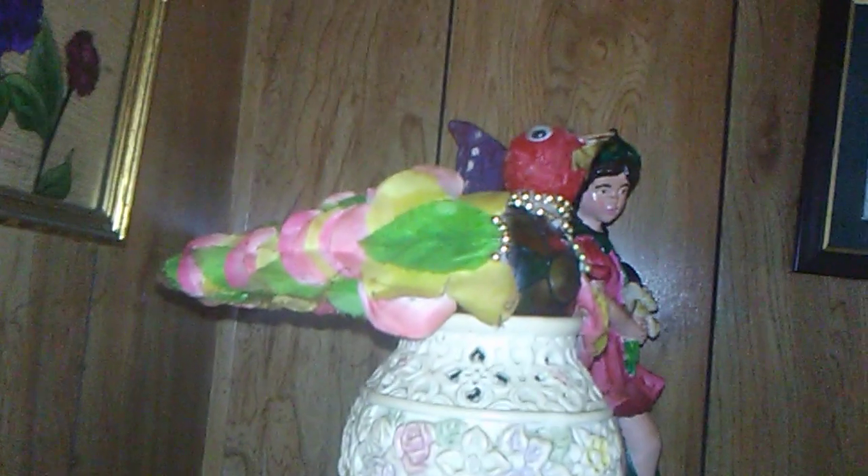And I also did this little bird — some of it's kind of paper mache and a light bulb. And I painted this fairy also with some acrylic.